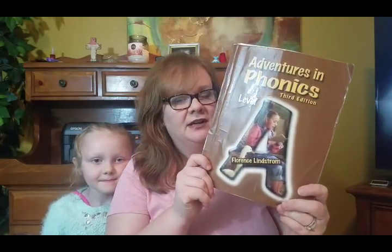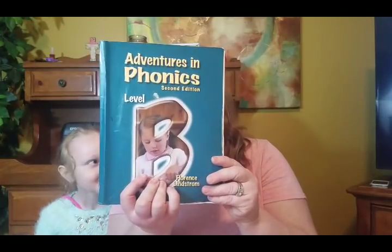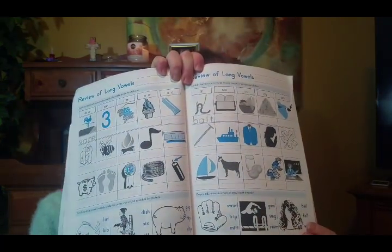Moving on to next year's second grader - her name is Summer and she will be in second grade next year, with a birthday coming up next month. She'll be seven. The first thing you'll notice is that she doesn't have a brand new phonics book because I'm going to have her finish up Adventures in Phonics Level A before moving on to Level B. Adventures in Phonics is by Christian Liberty Press - something I've been using for years with my kids.